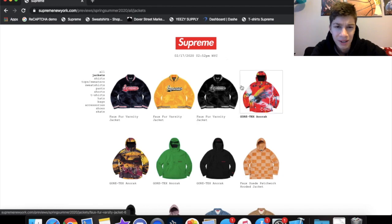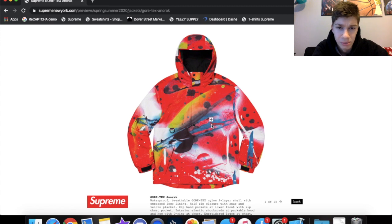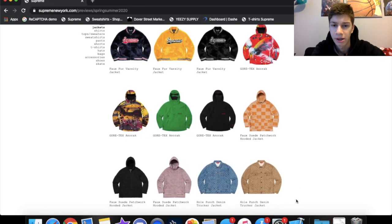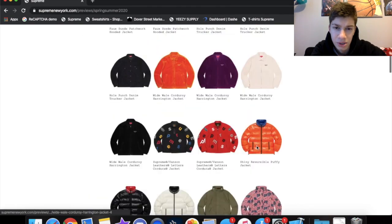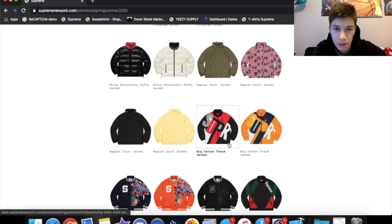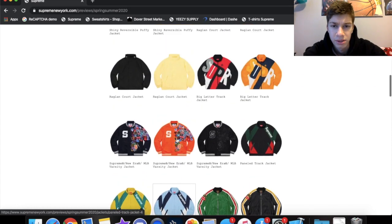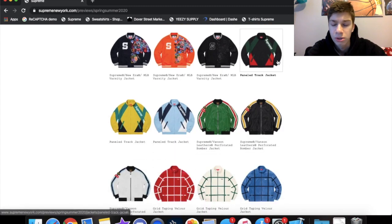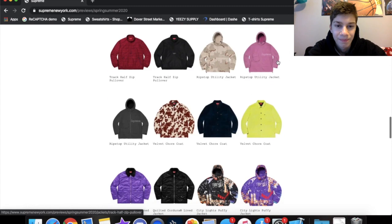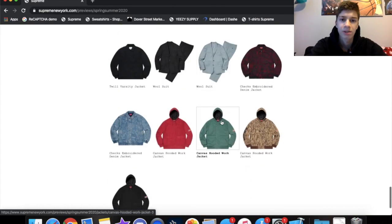There's a few jackets that I like — I like these Gore-Tex ones. I like the pattern and the design on them; you got the little Supreme logo right there and it looks like spray paint splattered on it, which is pretty cool. I do like the track jackets — the red one and this blue one. They remind me of the shoulder logo track jackets from last season. I think there's also a Gucci colorway. Jackets are alright this season but I'm not really a big fan.